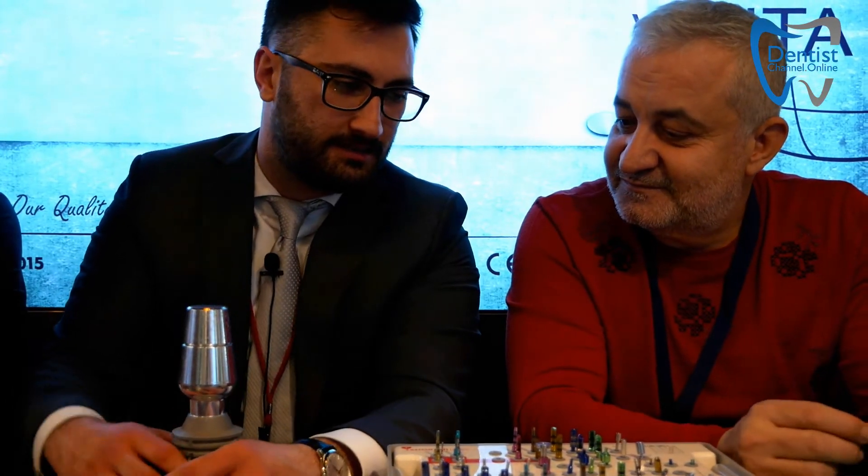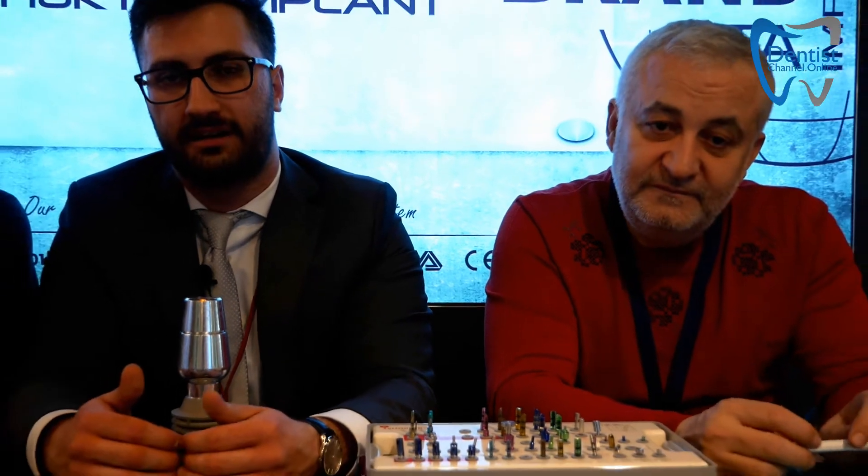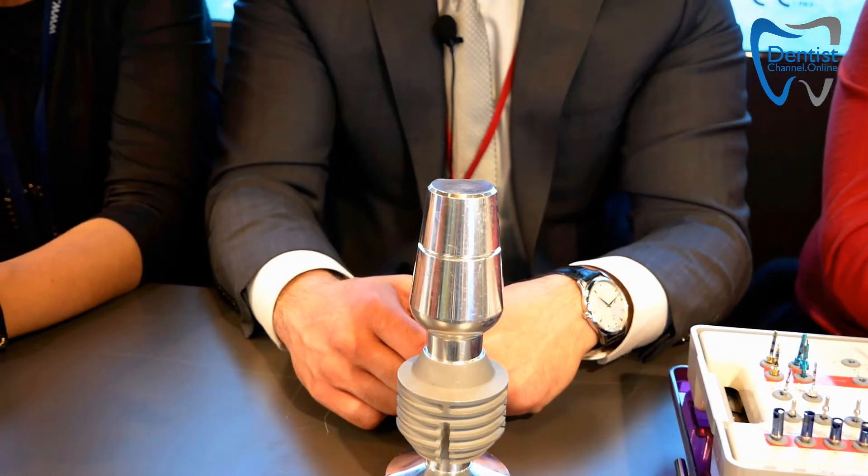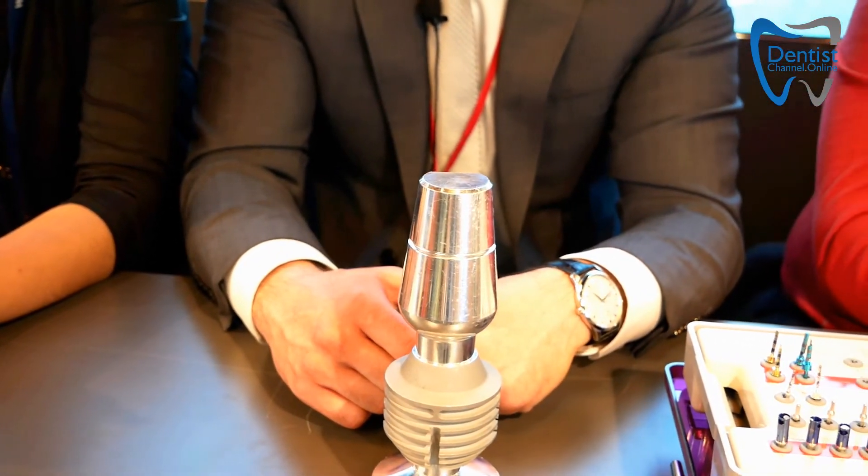Talking about the implants, we have three different types of products: the NTA implant, the shorter implant, and the hybrid implant. The NTA implant is actually our flagship. The shorter implant is the shortest implant on the market — we produce a 4-millimeter implant, which is the shortest in the world.